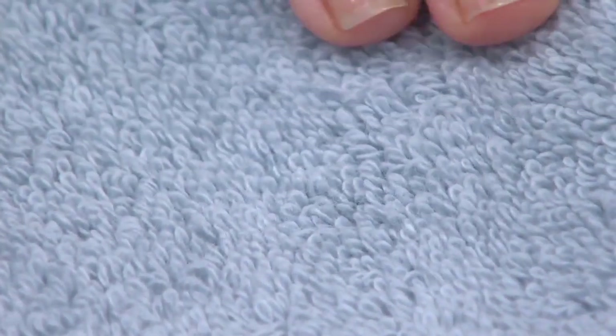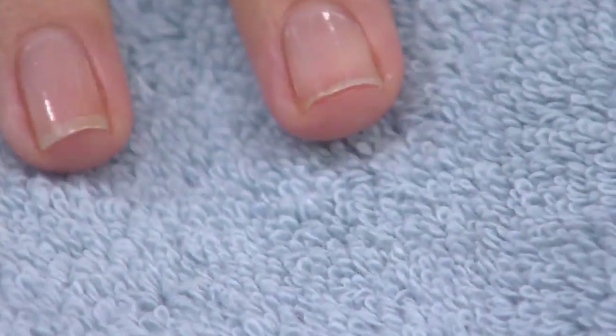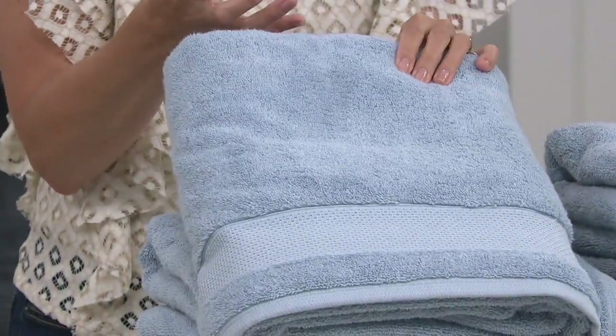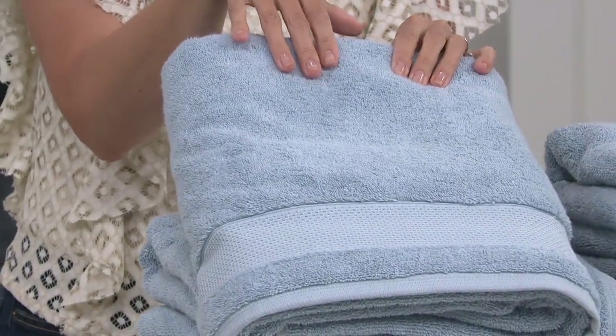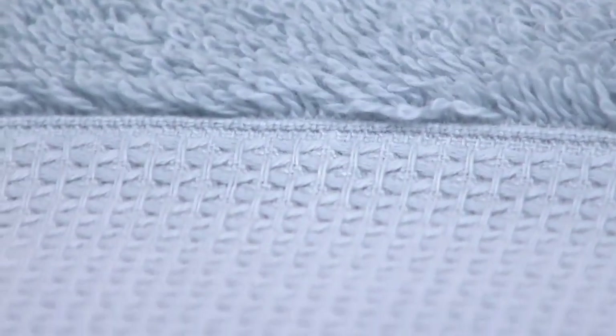Why is that important? Because as you wash — and a little pro tip: wash these before you use them for the first time — what happens is it gets softer, it blooms, it becomes loftier. Also, Hygro cotton dissipates moisture. You know when you take a shower in the morning and then a bubble bath at night and that towel is damp or smells a little funky? It's going to dissipate all that moisture. So it's a really nice feature.